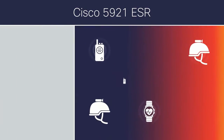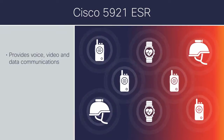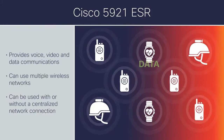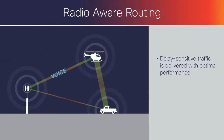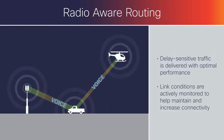Like all Cisco-embedded routers, the Cisco 5921 provides transparent access to mission-critical voice, video, and data communications over multiple wireless networks, with or without a centralized network connection. With radio-aware routing, delay-sensitive traffic is delivered with optimal performance, and link conditions are actively monitored to help maintain and increase connectivity.